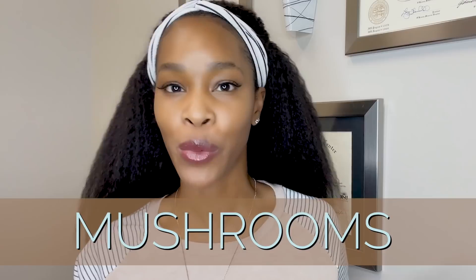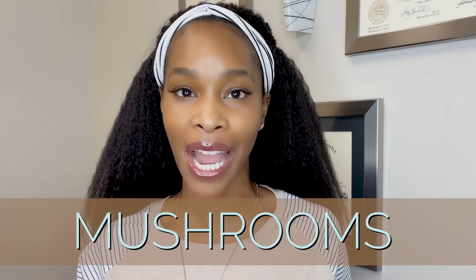For any of my OG subscribers, hi guys and welcome back. Let's go ahead and take a deep dive into mushrooms and whether or not they actually can fade hyperpigmentation.